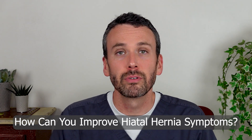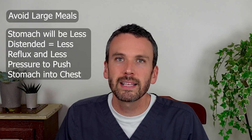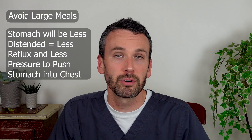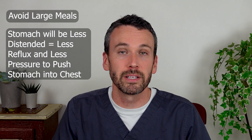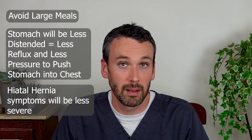So how can you improve the symptoms of your hiatal hernia? An immediate change that you can make is to eat smaller meals. The less that the stomach is distended after a meal, the less reflux it permits, and the less pressure it puts to push the stomach up into your chest, so your hiatal hernia will be less of a problem.